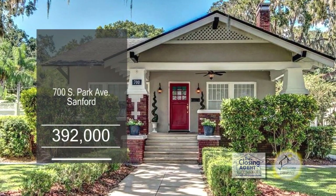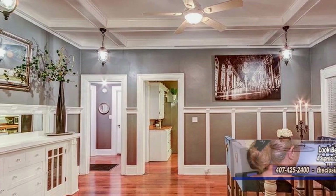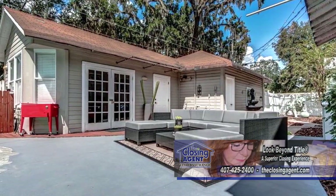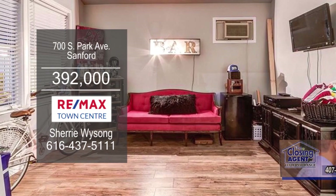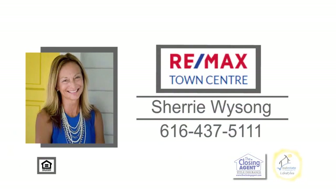This bungalow on a corner lot in Sanford offers four bedrooms and three baths. The living room is accented with a fireplace. The dining room has coffered ceilings and a built-in buffet. The kitchen has hardwood floors. Walk out back to the two-car garage and the pool cabana with a full bath — a perfect man cave. The backyard has a beautiful pool and spa edged with natural stone and waterfall detail. Contact Sherry Wysong for additional information.